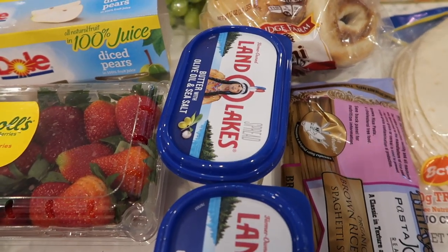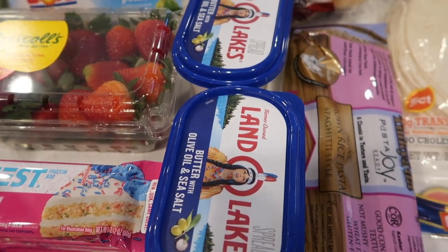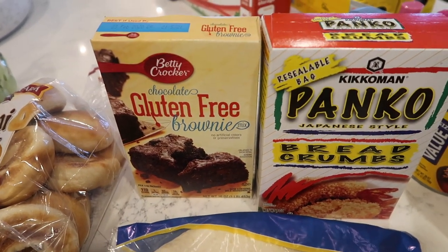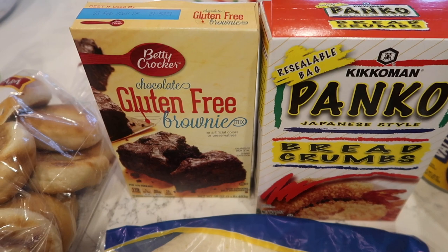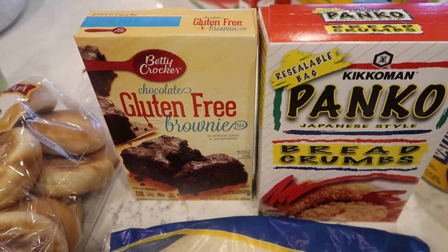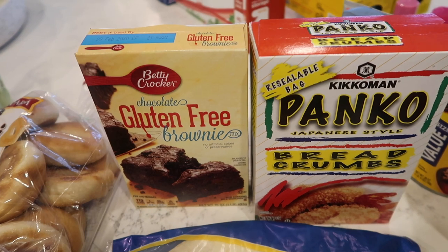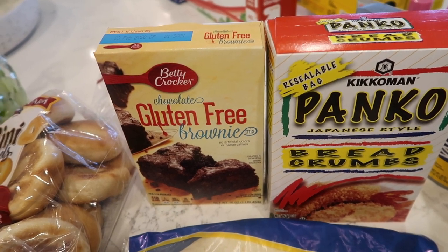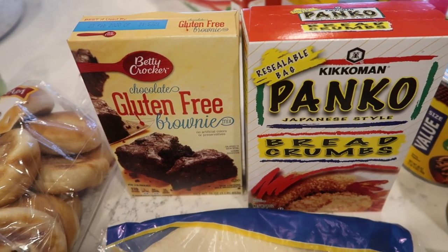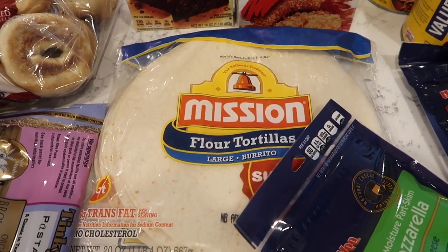I got some plain mini bagels — Chloe really likes these for breakfast with cream cheese. I got some Land O' Lakes butter with olive oil and sea salt — I really like this one and it's not full of junk, so I feel okay giving it to my family. I got some gluten-free brownies for them to have throughout the week after supper or to send with lunches, since Chloe has a gluten sensitivity. I got some panko breadcrumbs for the top of macaroni and cheese, and flour tortillas for enchiladas.